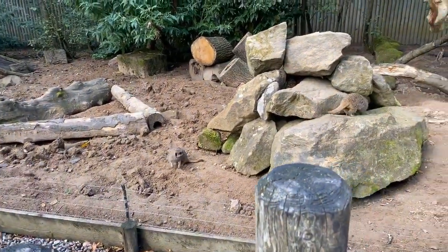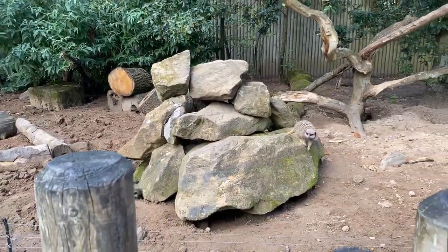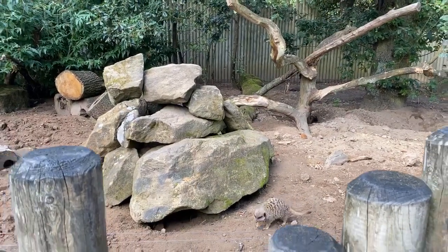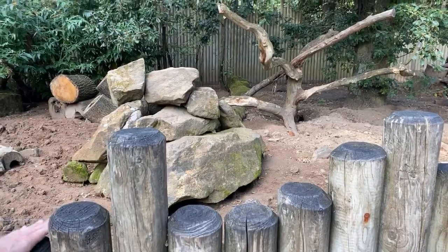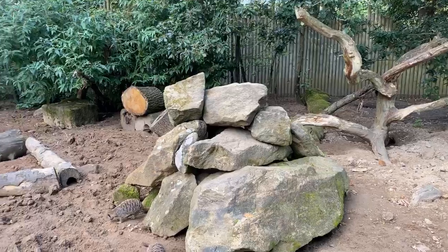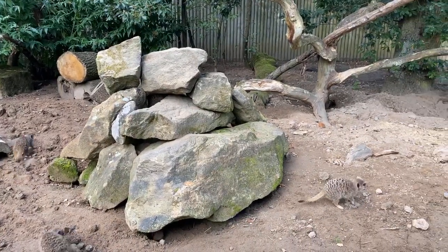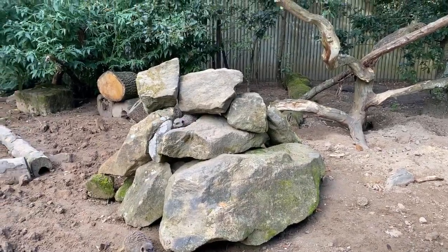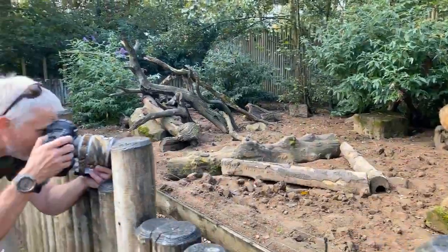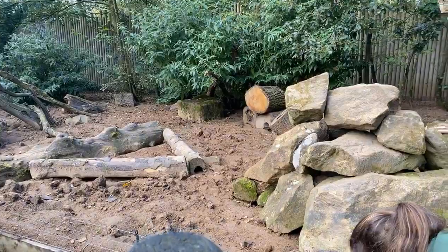One thing to think about is how low you are — getting down to eye level with them tends to be good. This enclosure is pretty good for this because at points the fence is relatively low, so I can get the camera maybe a metre off the ground. If the meerkats are up on the rocks they're probably higher than me, so I'm actually looking up at them a little bit, which gives a very different perspective. Low is always good — it gives you something else to think about.